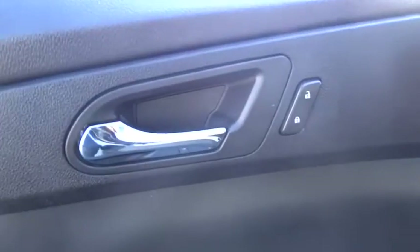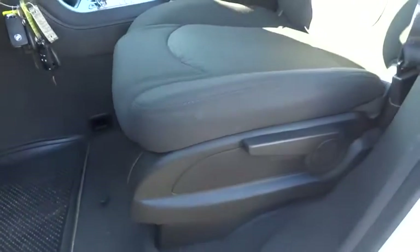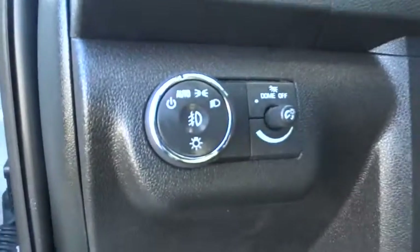Rear defrost, FWD, auto off headlights, AM FM stereo radio, fog lamp, side head airbag, MP3 player, bucket seats, CD player. Drive away with a great deal on this vehicle.